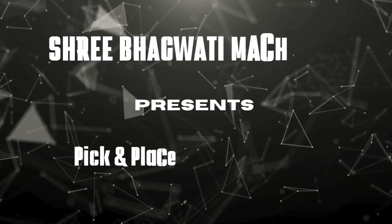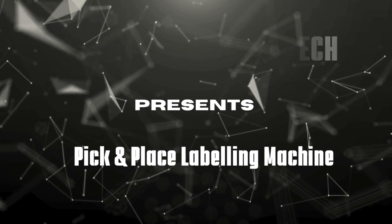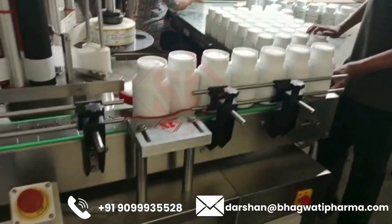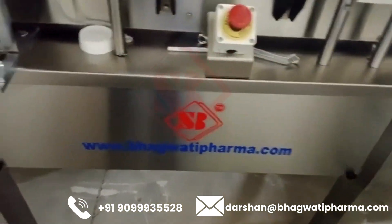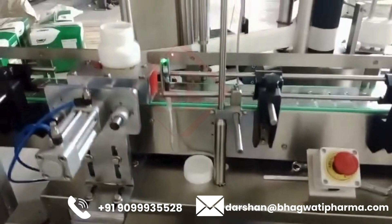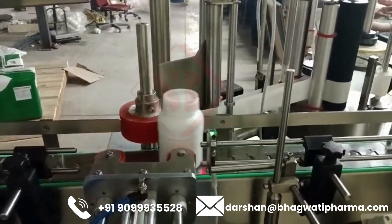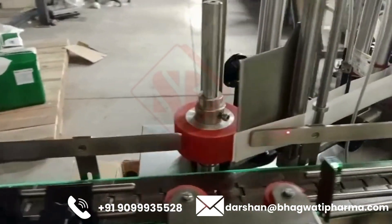Sri Bhagwati manufactures customized pick-and-place labeling machines. A pick-and-place labeling machine is a type of labeling equipment used to automatically apply labels onto various products or packaging. Unlike wraparound labeling machines which apply labels around cylindrical objects, pick-and-place machines are versatile and can handle a wide range of product shapes and sizes.